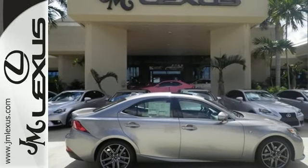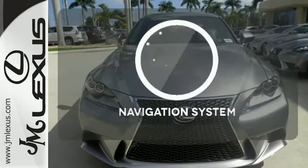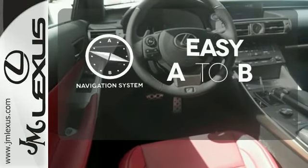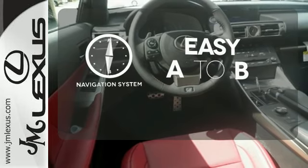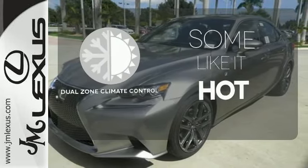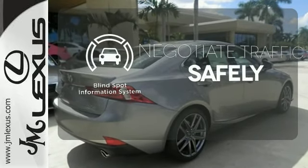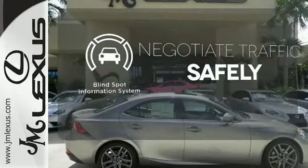Power front seats and high-intensity discharge headlamps keep you comfortable and in control every moment. Feel confident getting from point A to point B with the navigation system. Dual zone climate control lets you and your passenger pick a personal temperature. Safety comes from being aware of your surroundings, and for that, the blind spot indicator can't be beat.